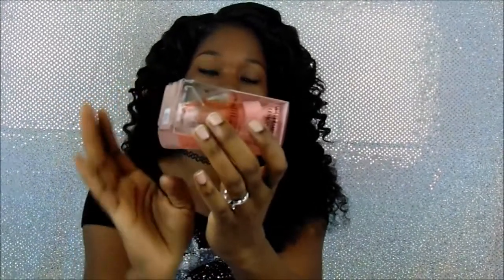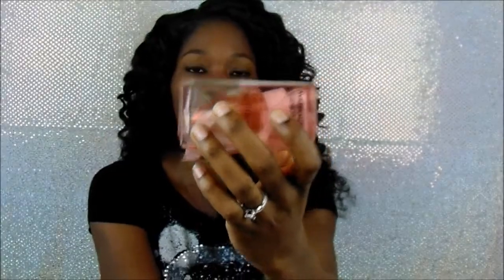The first refill I purchased was the watermelon lemonade, and it smells phenomenal — very fruity. About 90% of the stuff I purchase is fruity unless it's free or I'm trying something new. But this one came damaged. I don't know if you guys can see that, but I will be returning it. I paid $6.50 for it — it literally leaked in the box.